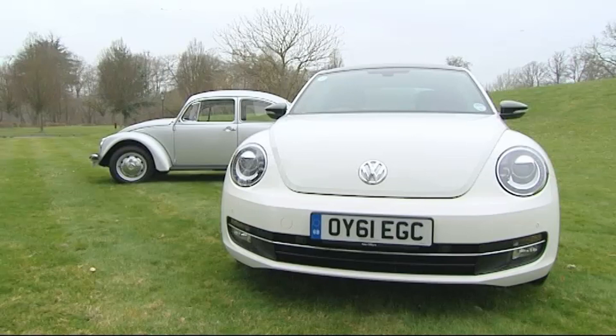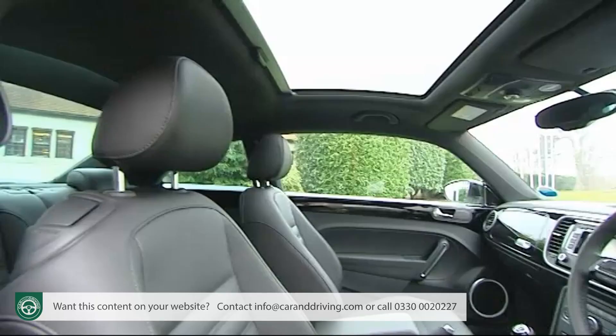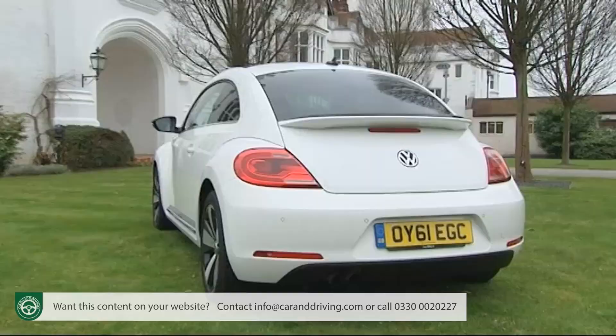Once more, Volkswagen has reinvented the Beetle. Bigger and more efficient than its predecessor, the third-generation version might not look quite so extrovert, but it's a far better car. More importantly for its target market among retro rivals, it's also a more stylish one.